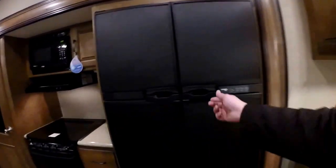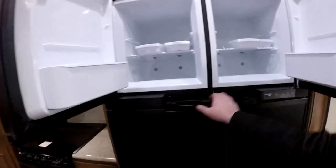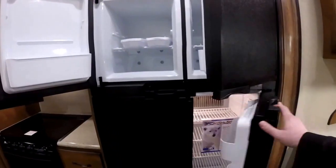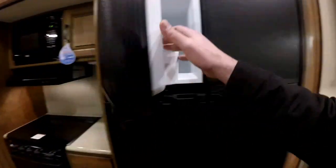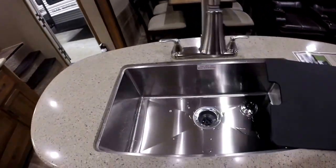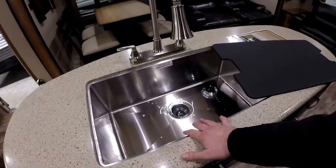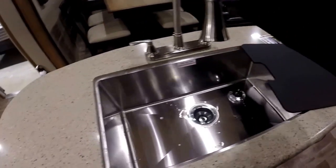We're going to see a four-door refrigerator — this would be a 12 cubic foot refrigerator, Norco brand. If we look towards the sink here, we've updated the sink. Got the country-style sink so you can get the larger pots and pans in there, and new hardware here.